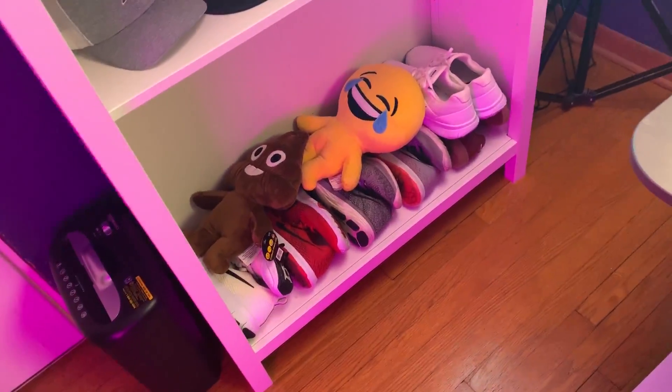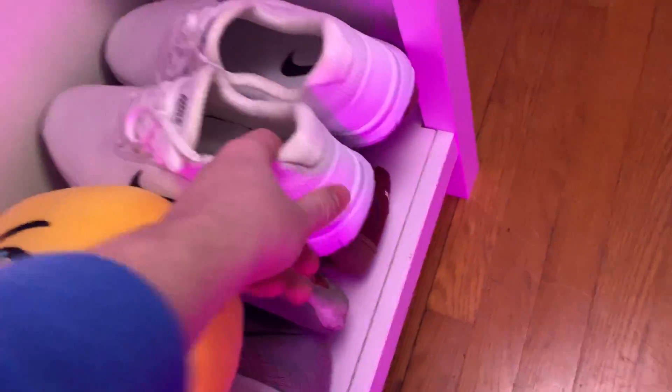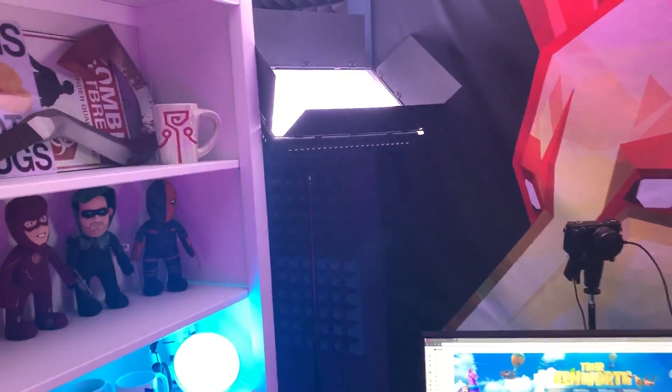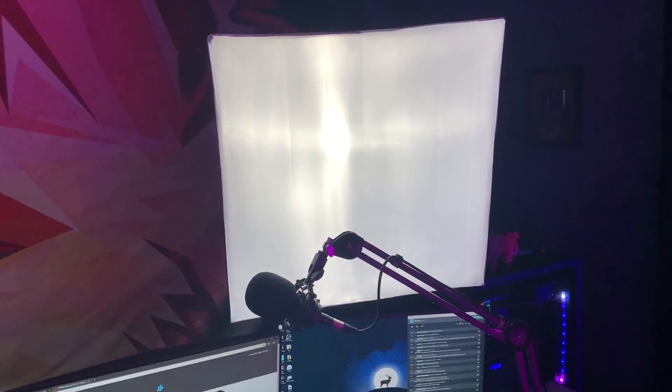We got some shoes and plushy things down here. If I go out, I'll wear these ones I just got, which are pretty cool. Moving on — there's a big room light I use to light up the whole room, and then a softbox that points right at me.